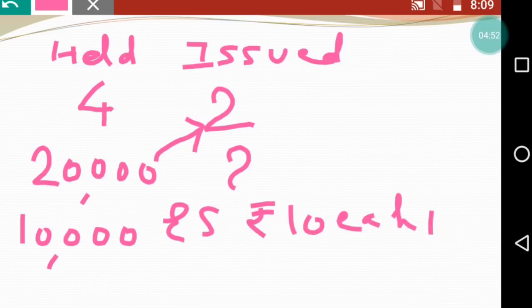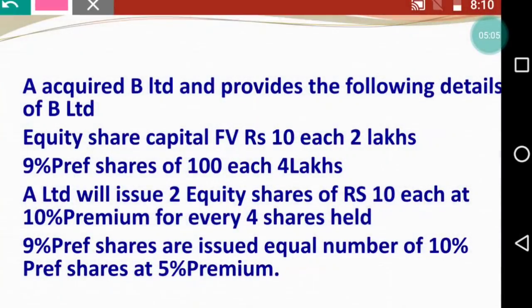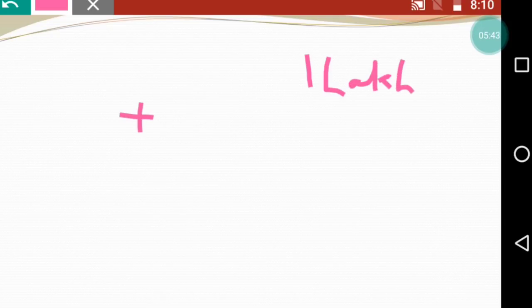Now let's check how much the premium is so you don't get confused. How much is issued? 2 equity shares - we will give 10,000 shares. So our equity share capital is 2,00,000 at face value ₹10, giving 20,000 shares. We have calculated that we will give 10,000 shares. Premium is 10%, so 10% of ₹1,00,000 is ₹10,000.